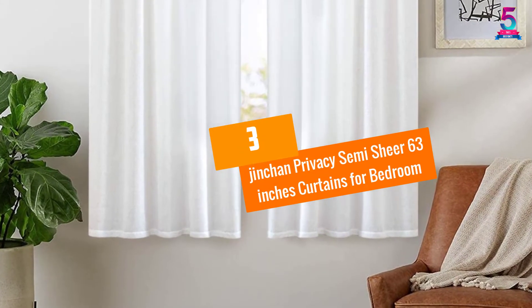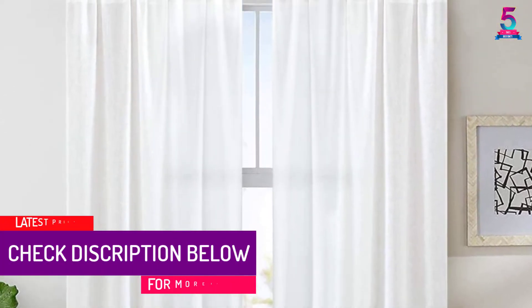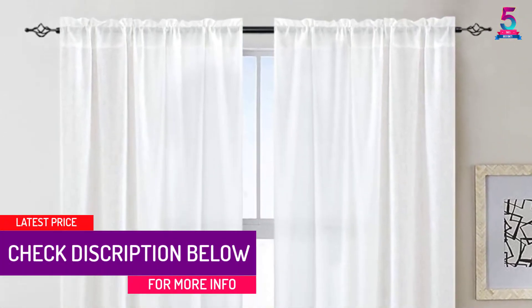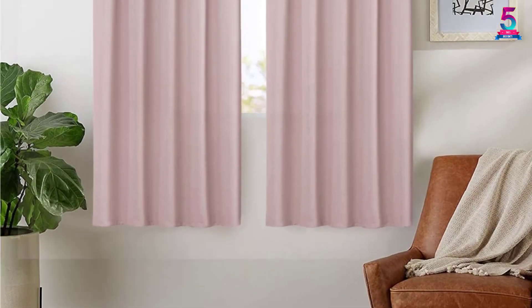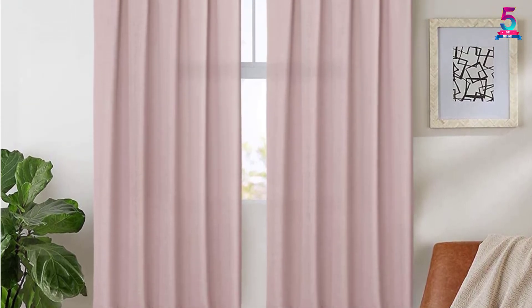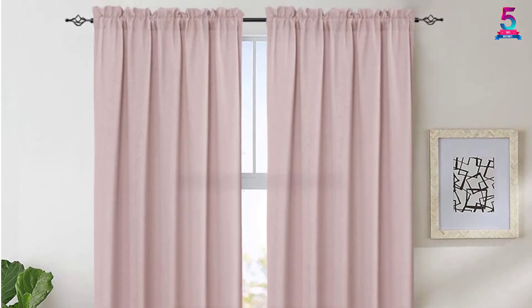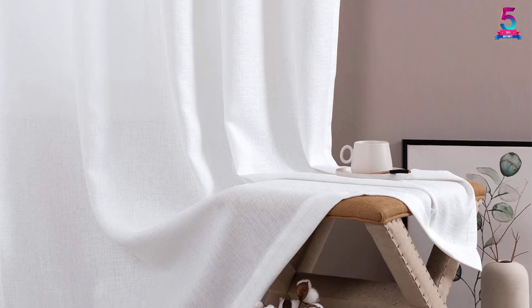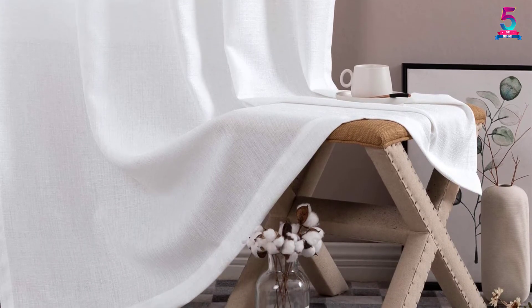At number 3: Jinchin Privacy Semi Sheer 63-Inches Curtains for Bedroom. These privacy sheer window curtains will help your room appear cozy and brighten it up to look beautiful. They are perfect for bigger windows as they are long and wide enough to fit any window, and will allow soft sunlight to stream in while providing a great measure of privacy. They come in six different colors to match your room's color theme. The curtain is very dense, does not wrinkle when washed, and is machine washable.